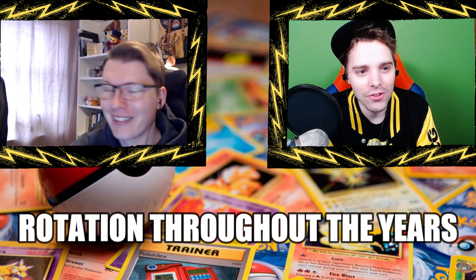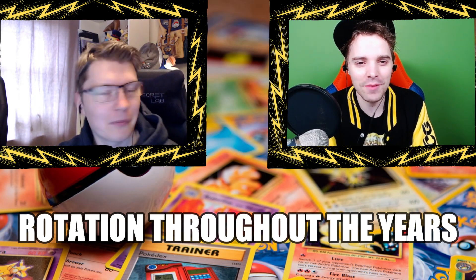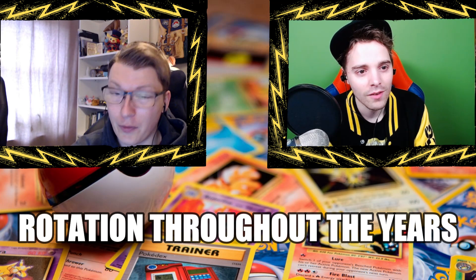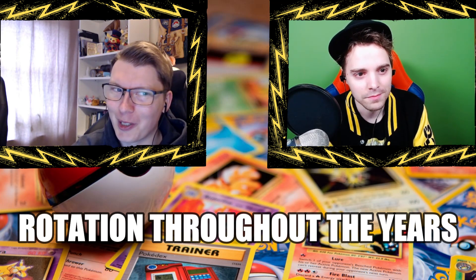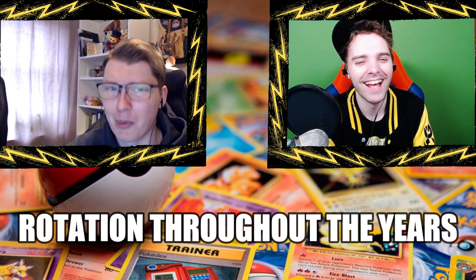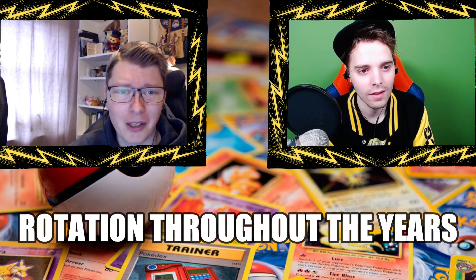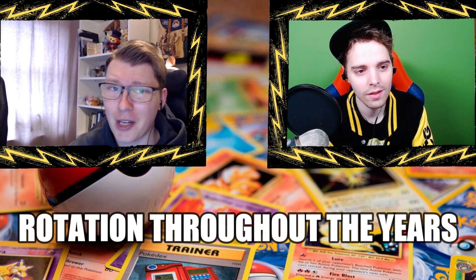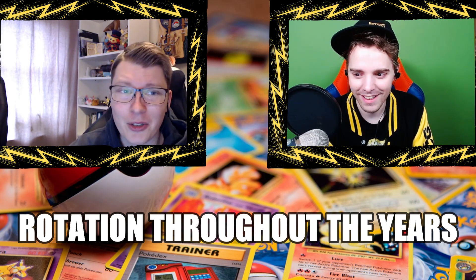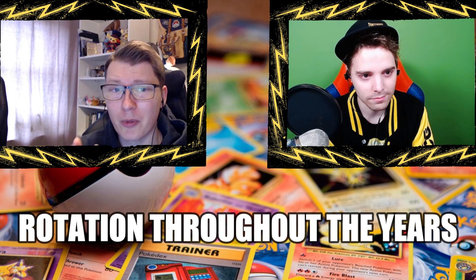You've been playing for a long time and I see trophies behind you — tell me how long you've been playing. I started playing in 2005, if I remember correctly. A friend of mine taught me how to play and then my first event was Danish nationals 2005. We're running at 18 years right now, and the set just released at nationals at that moment was EX Emerald.